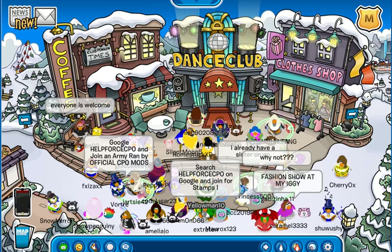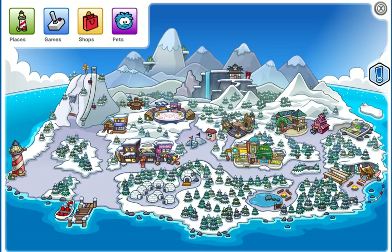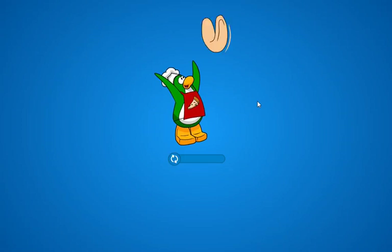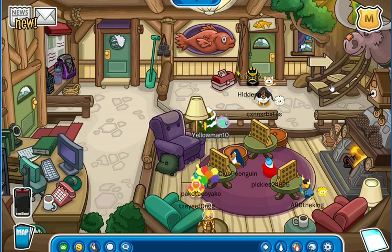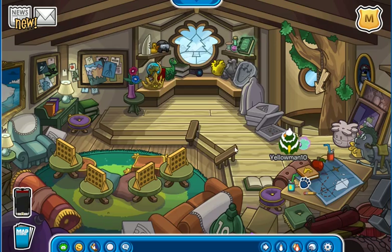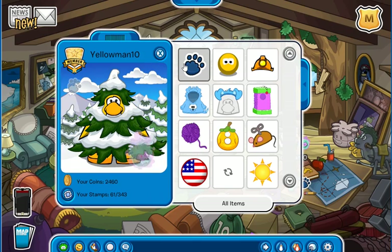Those guys are going crazy with the swords. How big did they even get them? Probably from a past event. Anyway, the pin is hidden in the Watch app. And the pin is hidden right here — it's the Polar Paw Print pin. Pick that up.